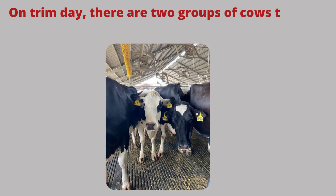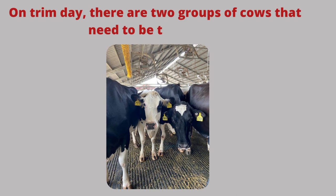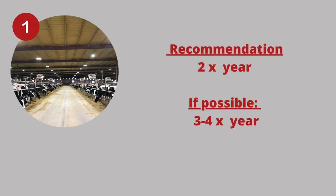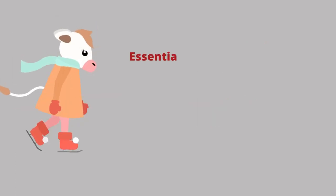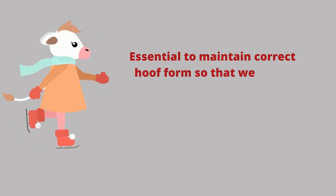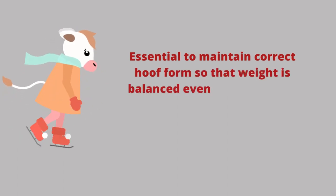On the day of hoof trimming, there are two groups of cows that should be taken to trim. The first group are those that need maintenance trimming. It is recommended that hooves be trimmed at least twice a year and, if possible, three to four times a year. These visits are important to maintain the correct shape of the foot so that its weight is balanced evenly between both claws.